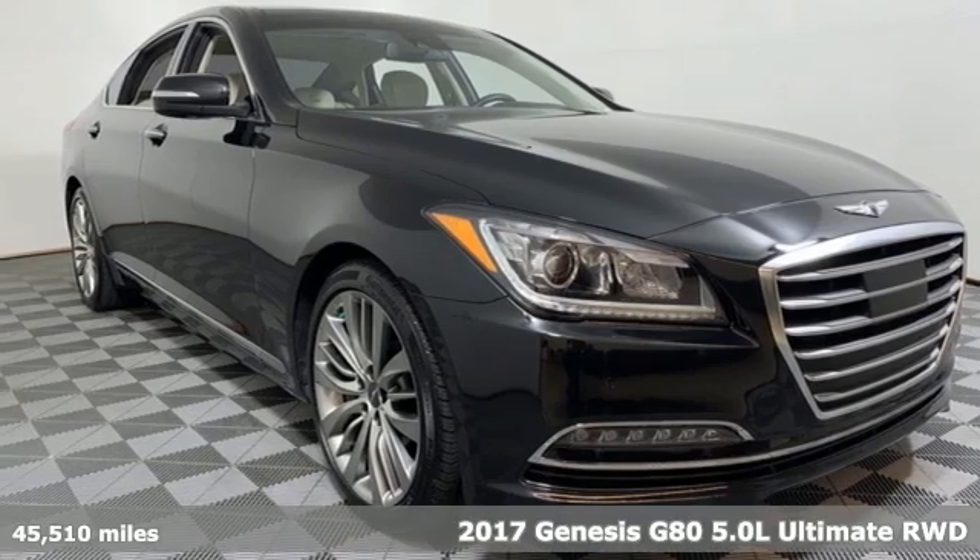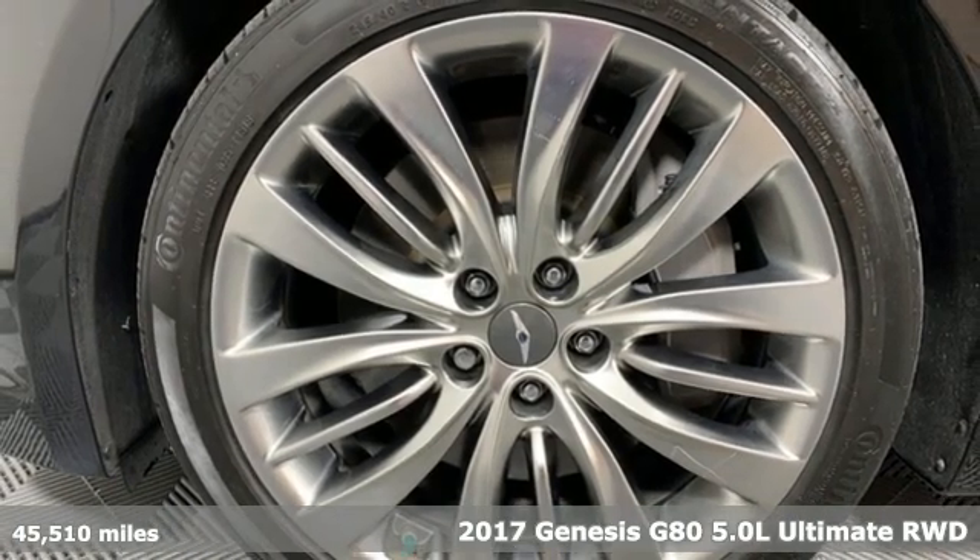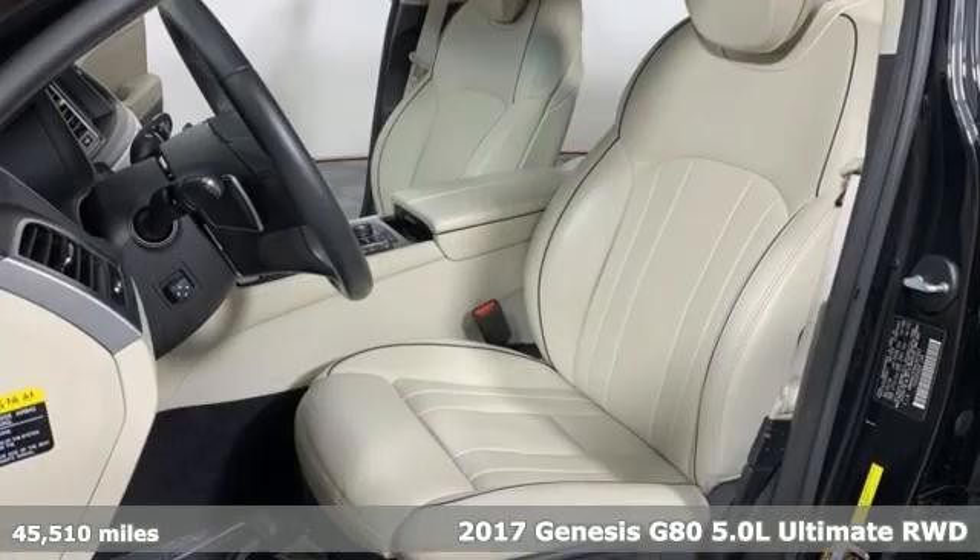Here's a 2017 Genesis G80. This G80 brings intelligent technology and robust performance all in an elegant package.